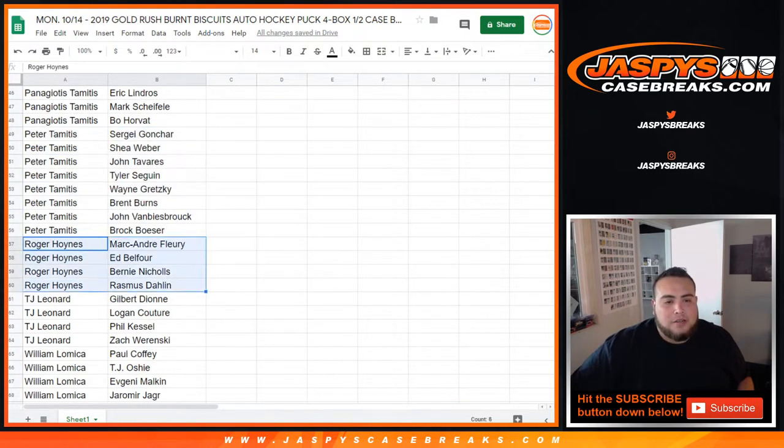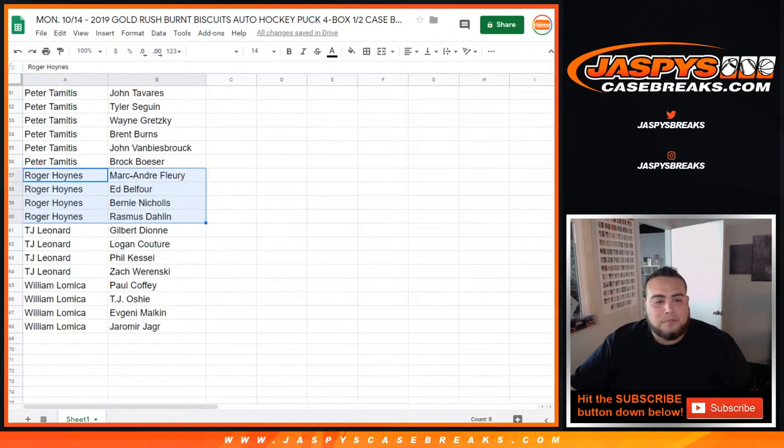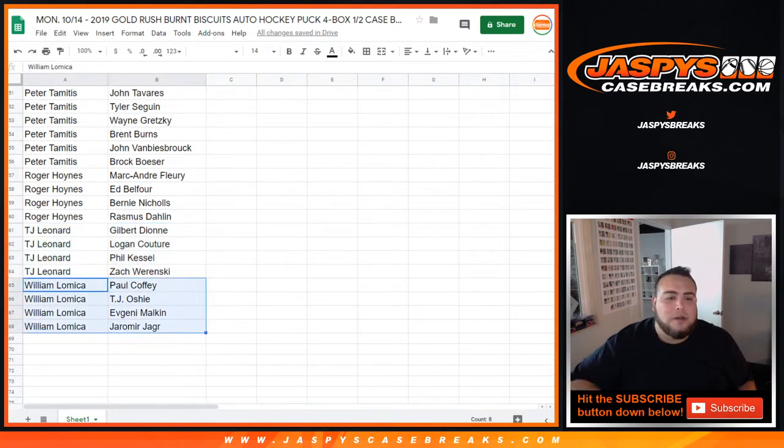Roger, yes, you got two good goalies and I think Marc-Andre Fleury for the future Hall of Famer. You got Ed Belfour — Eddie the Eagle — Fleury, Bernie Nichols, and Rasmus Dahlin, who was the number one overall pick last year in the past draft. TJ Leonard got Gilbert Dionne, Logan Couture, Phil Kessel, and Zachary Winski. William, you got Paul Coffey, TJ Oshie, Malkin, and Yaroslav Yager.